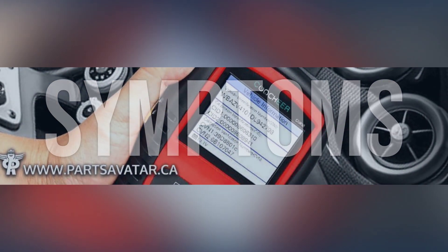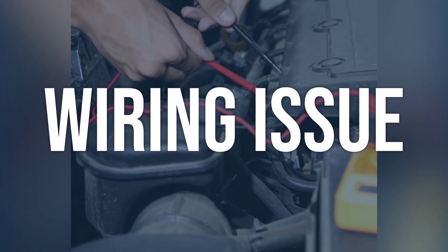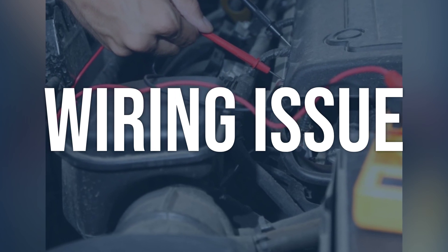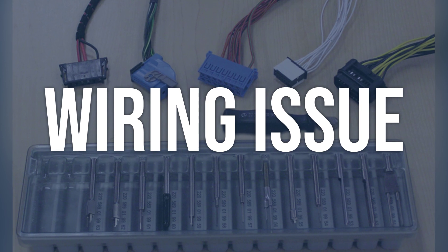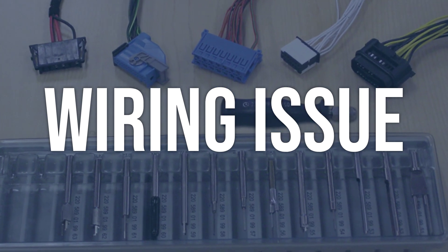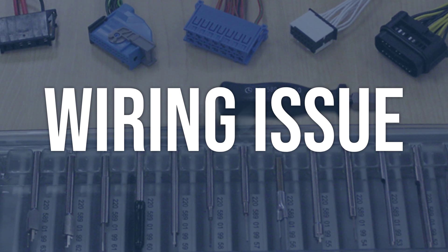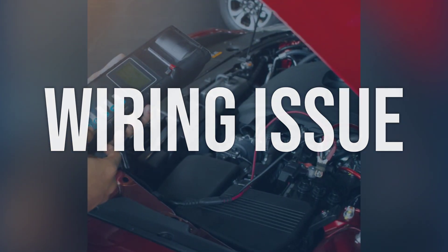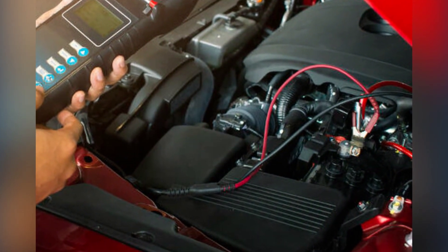Now we talk about possible causes and how to diagnose and fix. Wiring issue: Check the wiring harness for any visible damage or loose connections. Use a multimeter to test for continuity and voltage at the transmission wiring harness. Check for any melted or damaged wires. Repair or replace any damaged wires, and ensure all connections are secure and free from corrosion.